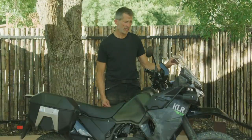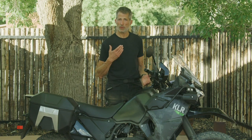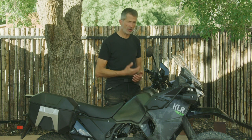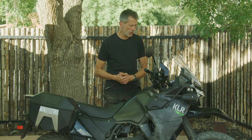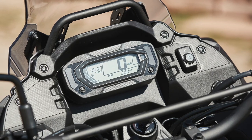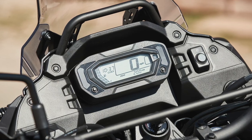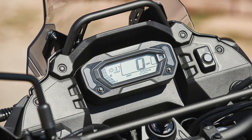So let's start at the front. The screen is new, slightly bigger and has two positions. You can adjust it — higher for touring, lower for off-road. There's a nifty bar on the top here for mounting accessories. A lot of new riders are going to like that — get your phone on there, your GoPro, whatever it may be.